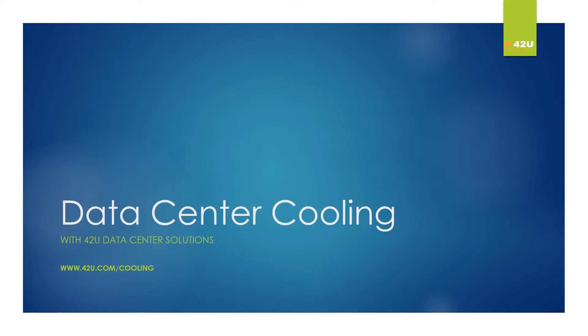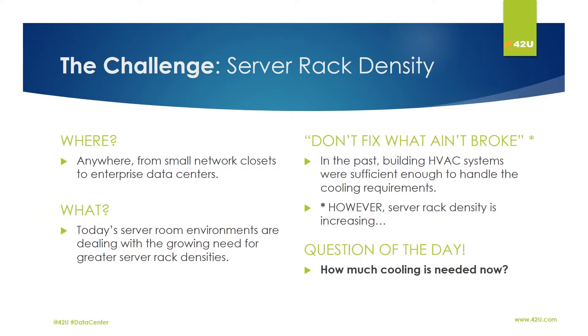Cooling solutions for IT equipment — from small network closets to enterprise data centers — today's server room environments are dealing with the growing need for higher server rack densities. At one point in time, building HVAC systems were sufficient to handle the cooling requirements of less dense server racks. This is not the case today. The question becomes: how much cooling is really needed?